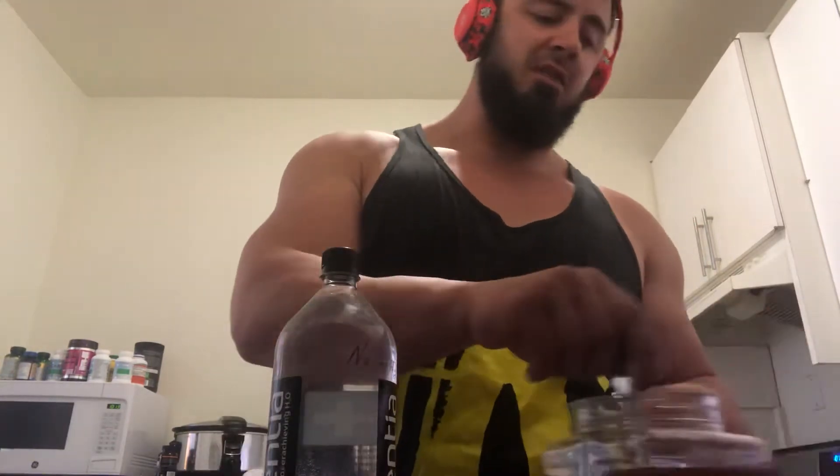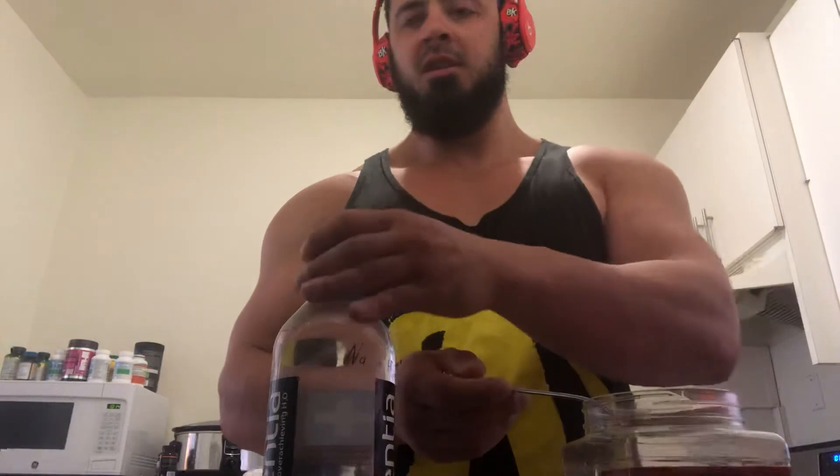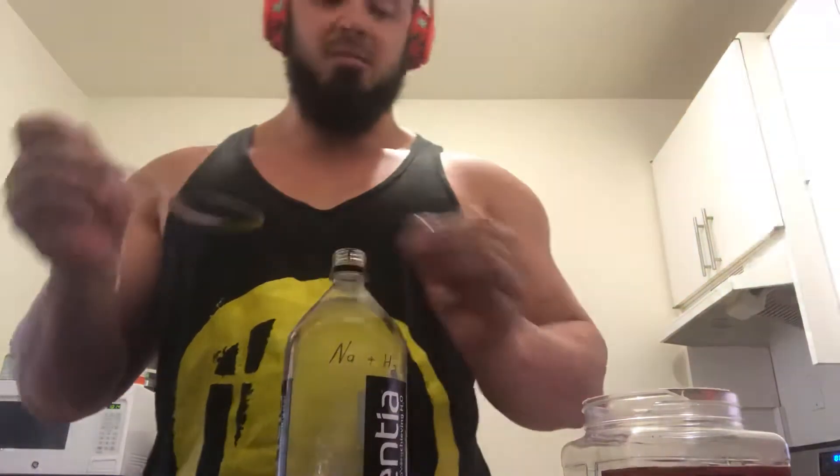If you have a hard time getting a lot of your water in during the day, I always start my day with a brine bottle. It's one and a half liters of water, and I'm going to add about half a teaspoon of Himalayan pink salt. I make a nice little funnel here and that goes right into the bottle.